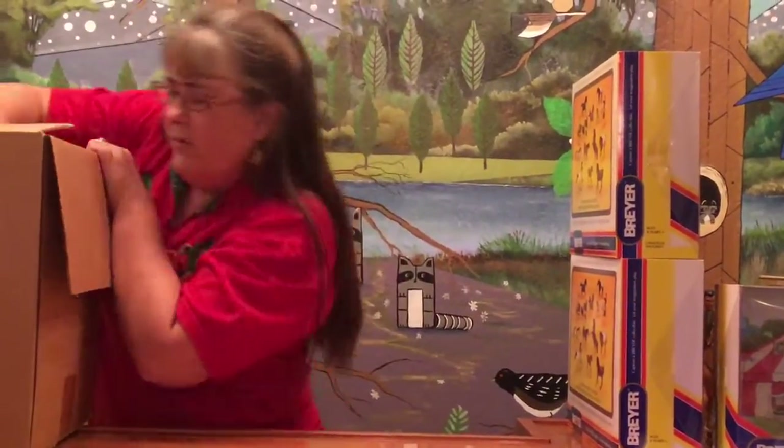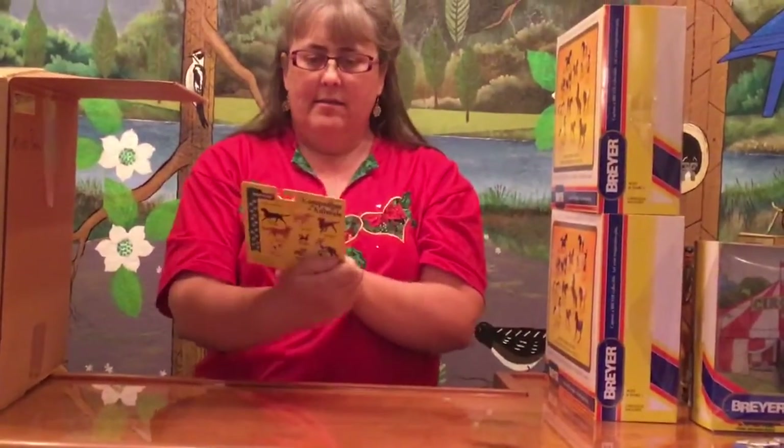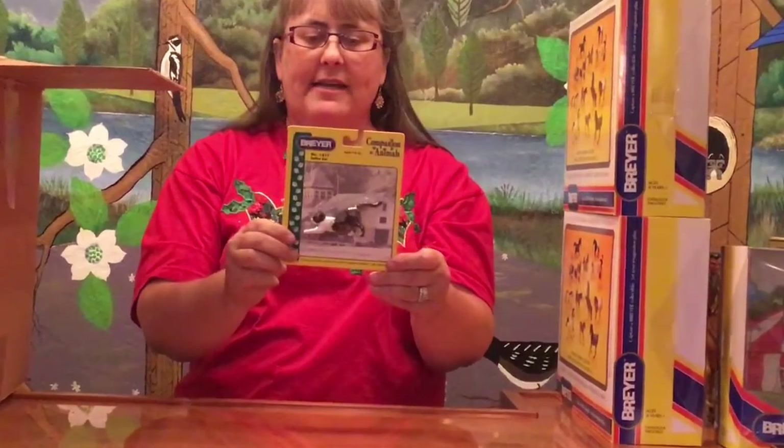We have one more of the companion animals. This is the cat — it is the calico cat stretching, to go with our dogs that we got earlier.